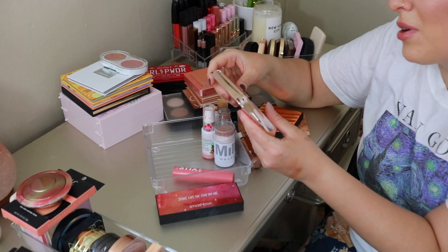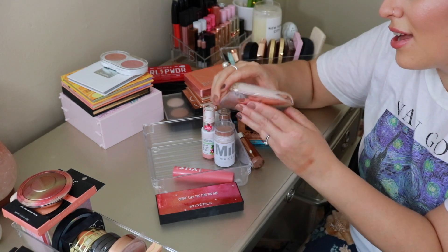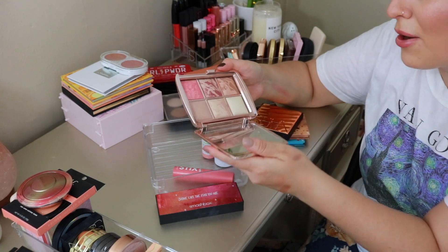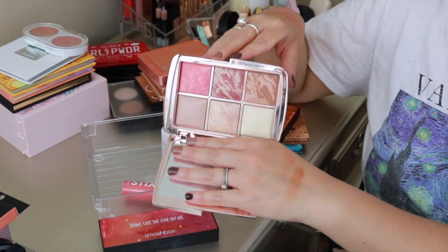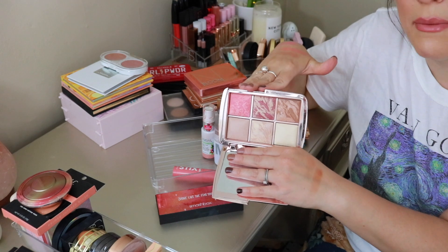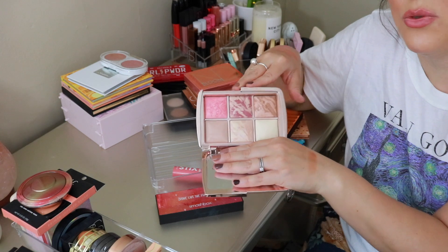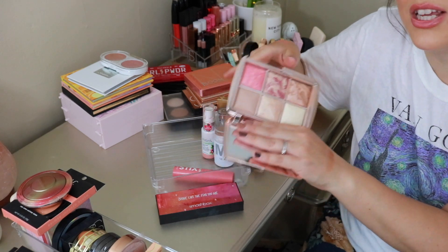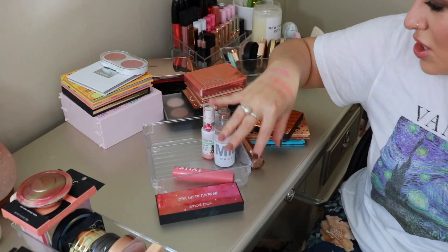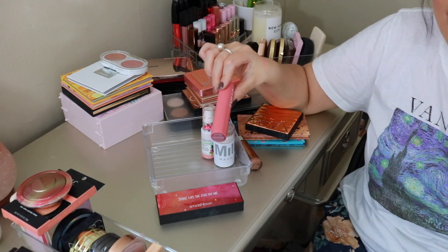From Hourglass, this is one of their Ambient Lighting Edit palettes — Volume 3. It has a bronzer, a blush, a finishing powder, and a strobing powder. I am a huge fan of Hourglass products — I love their concealer, translucent veil setting powder, and caution mascara. And I absolutely love this palette as well. It gives you the most soft, diffused, light glow. Absolutely gorgeous.